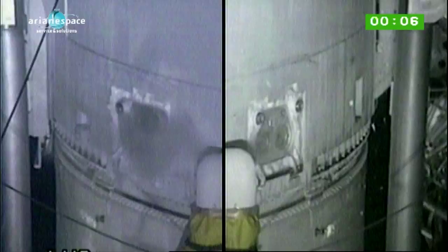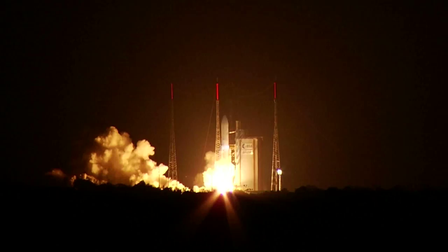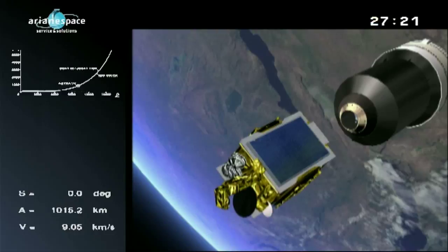It will go completely away when I see that we have a signal from the satellite, which should be about five minutes after separation. The launch is a success. An almost inconceivable thrust of 30 million horsepower, equal to that from 40 Airbus A380 engines, lifts the rocket into the skies.